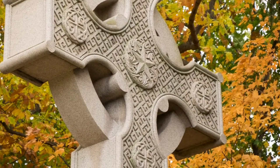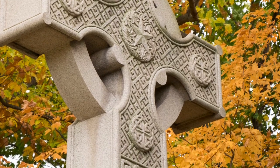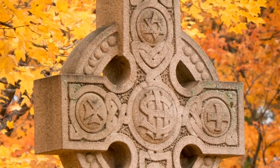The cross originally was used to mark sacred locations or to spread the Christian message. It is most commonly seen in regions evangelized by Irish missionaries in the 9th to the 12th centuries.